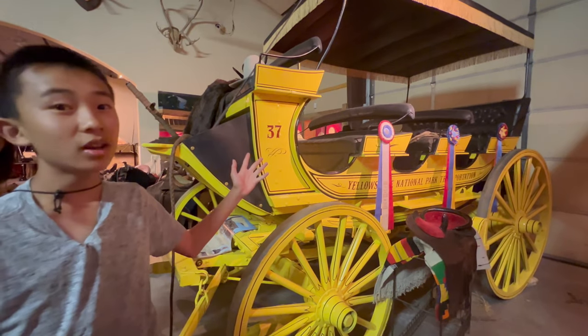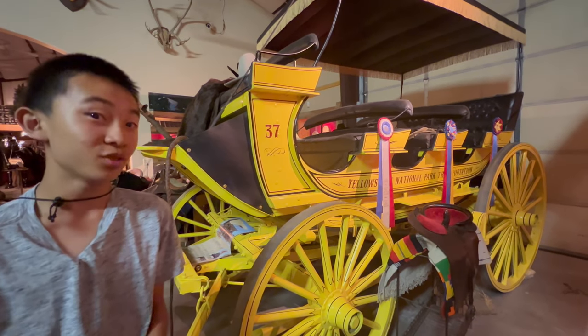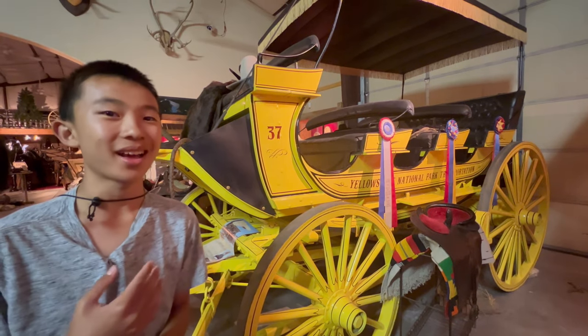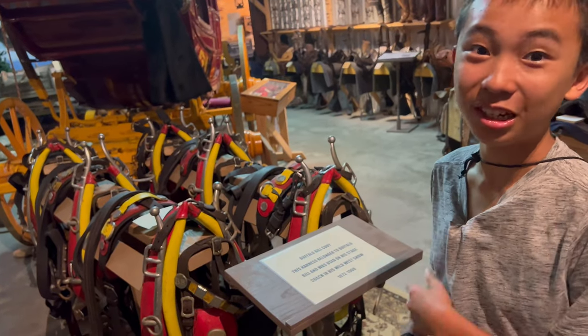This is the Yellowstone National Park transportation from 1880 to 1916. In that time frame, there were over 300,000 passengers on 165 wagons. These wagons were pulled by four horses. These harnesses belonged to Buffalo Bill and they were used in his show.